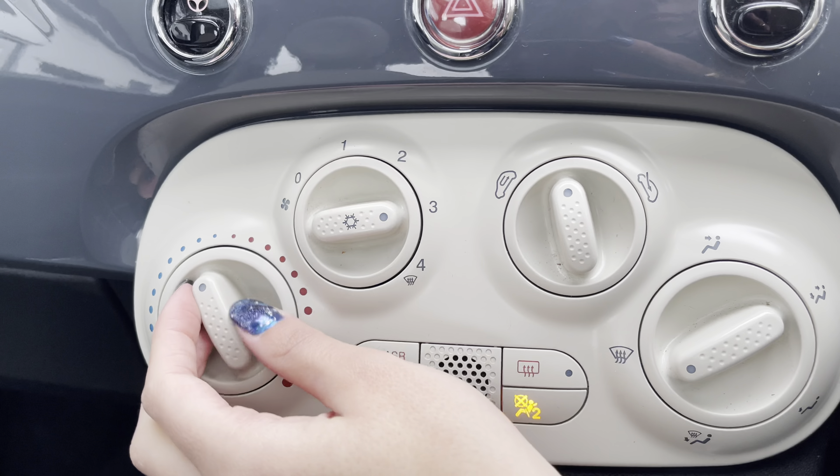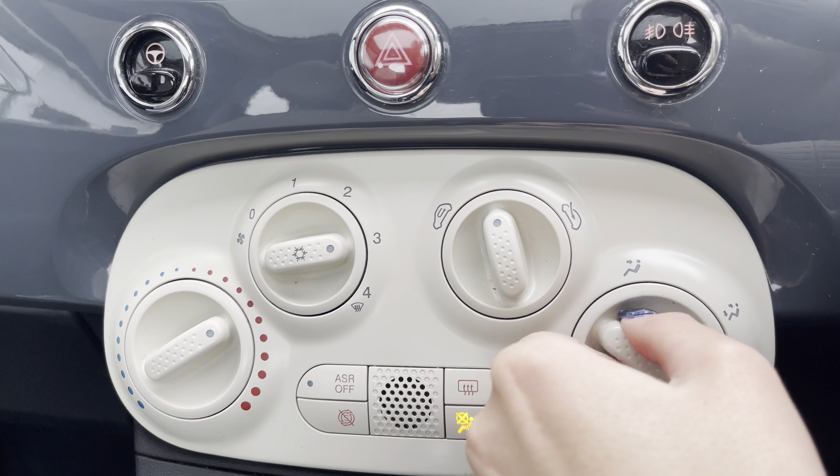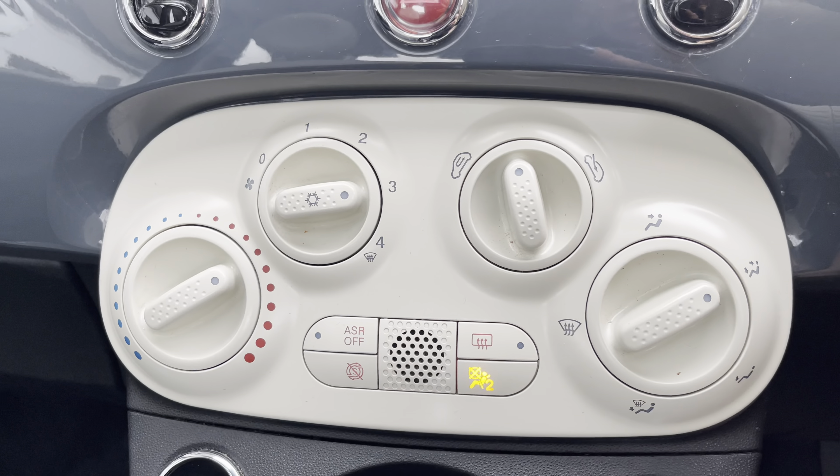Moving to your climate control, you can easily adjust the temperature, airflow, and airflow direction by using the dials.